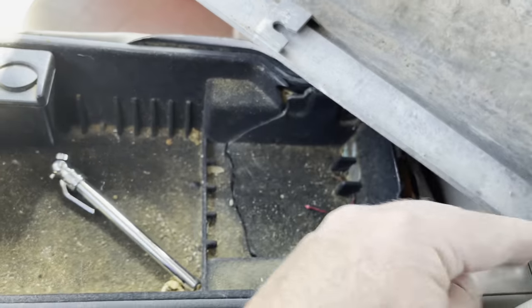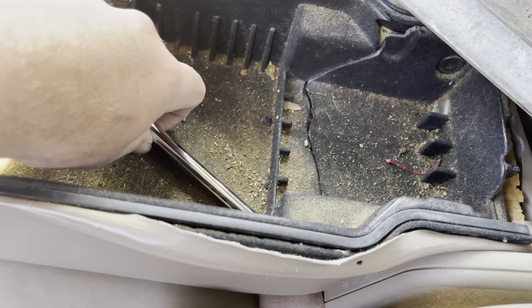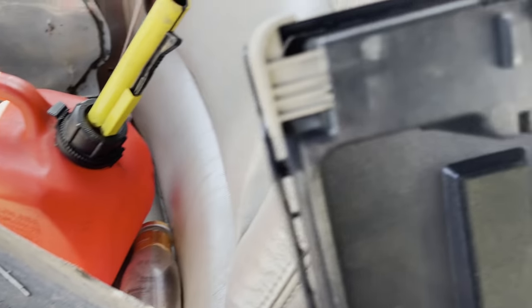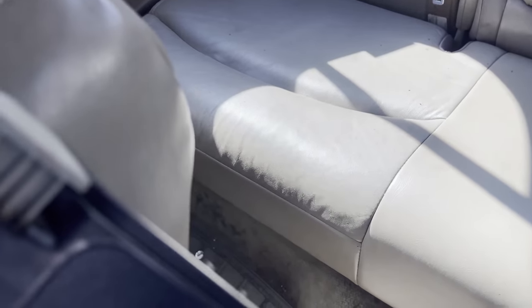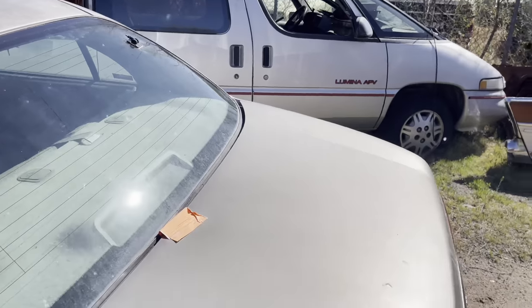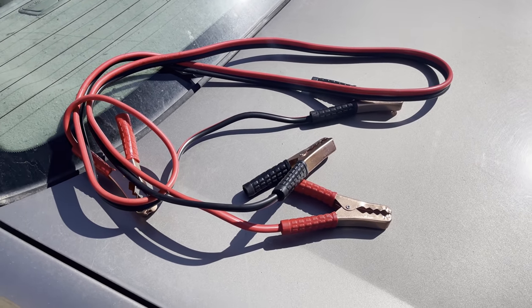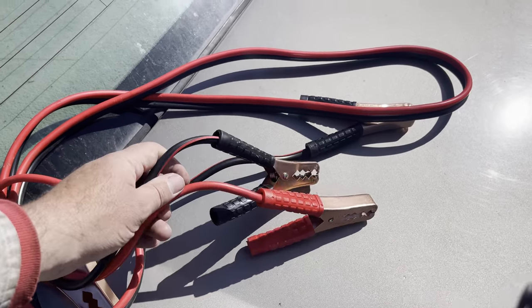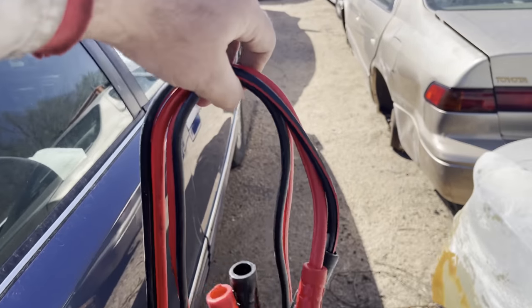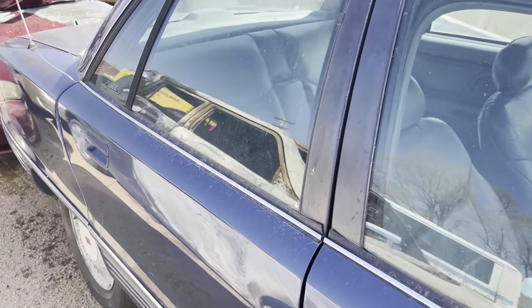Checked the center console — got a dime and a tire gauge. Found a dime, a couple pennies, and a nickel in the back seat. Between the floor and under the seat I found about 75 cents. Also found a pair of cheap jumper cables — not anything great, but worst case scenario these things are over a dollar a pound for scrap. Threw them up and we're going to go through this blue car.